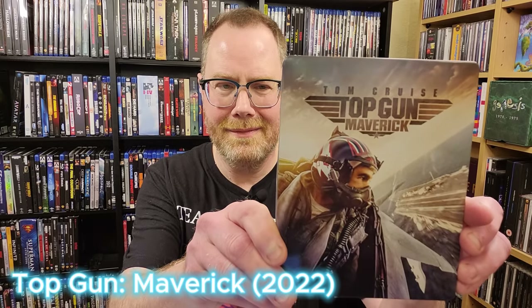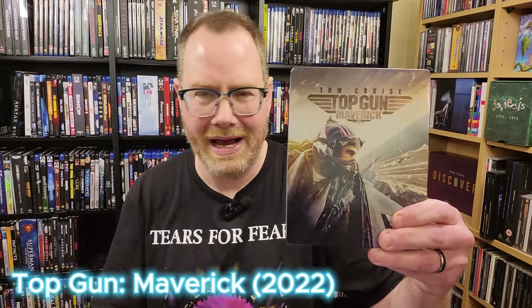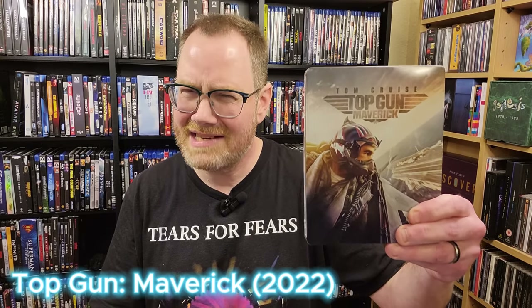We can't talk about reference quality 4K transfers without talking about Top Gun: Maverick. This is incredible. I think this was also shot using like 6K cameras, so the resolution on this is just off the charts, and it has a huge wow factor. If you want to demo your 4K to someone who's new to 4K and is considering taking the plunge, this might be the first title you pop on.